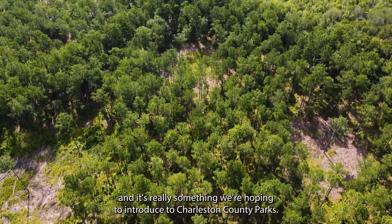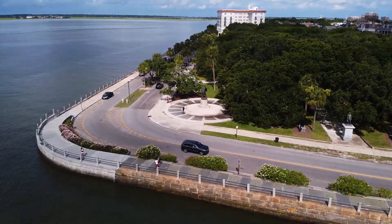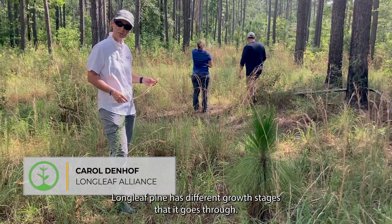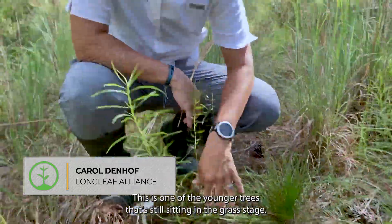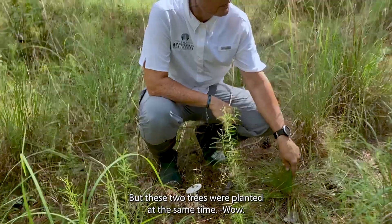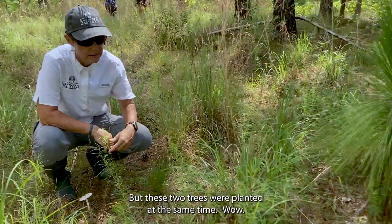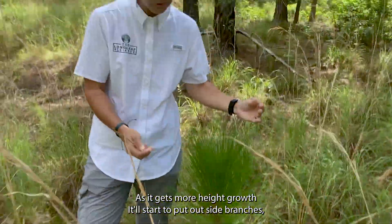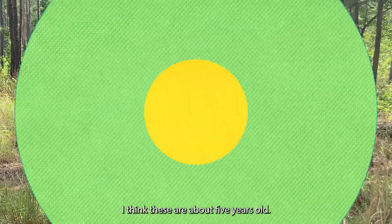Longleaf pine has different growth stages that it goes through. This is one of the younger trees that's still sitting in the grass stage, but these two trees were planted at the same time. As it gets more height growth it'll start to put out branches — I think these are about five years old.